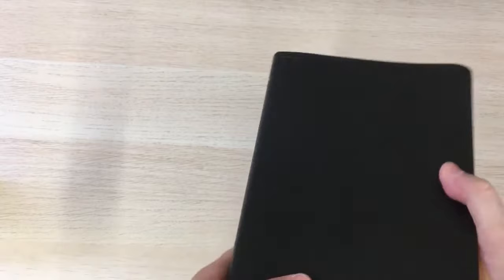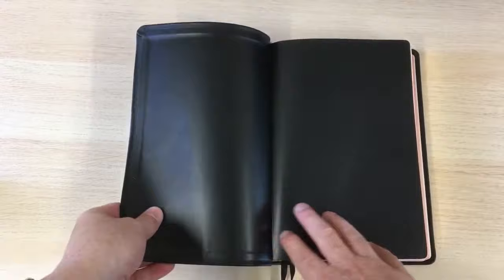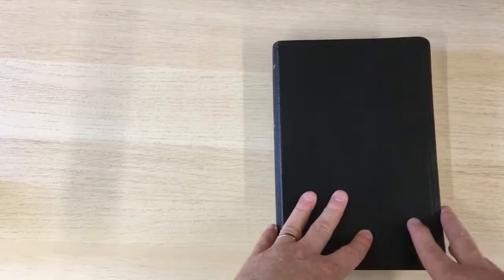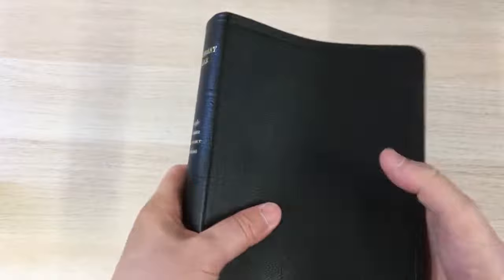Just a little bit about this particular binding: this is a calfskin leather binding with a synthetic liner which is pasted down. It's very nice though — the cover has got a nice grain to it, you can probably see that, and it's quite pliable and good to hold.